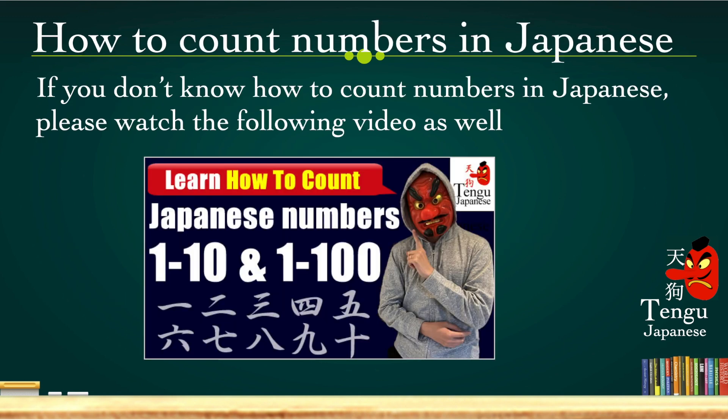Now, how to count numbers in Japanese — if you don't know how to count numbers in Japanese, please watch the following video as well. If you just search Tengu Japanese, you can find this video.